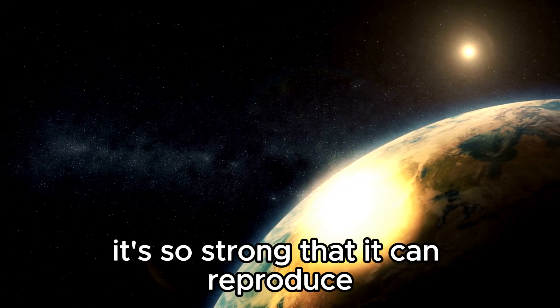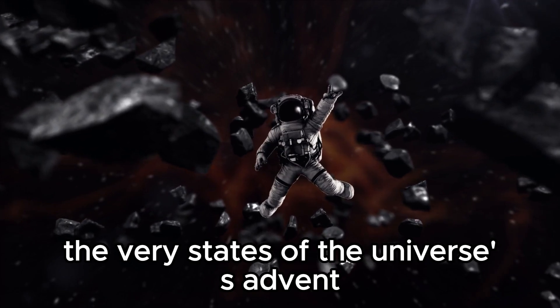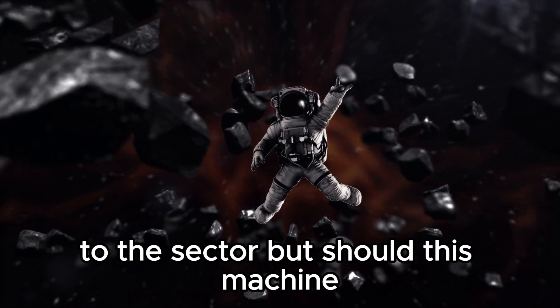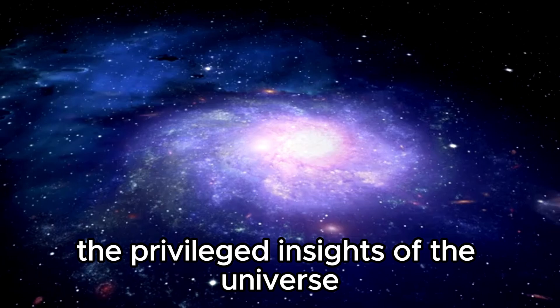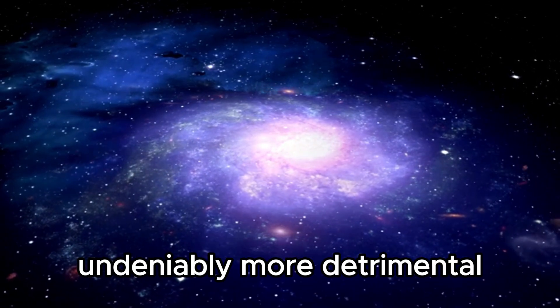It's so strong that it can reproduce the very states of the universe's advent to the sector. But should this machine, supposed to open the privileged insights of the universe, maintain the key to something undeniably more detrimental?